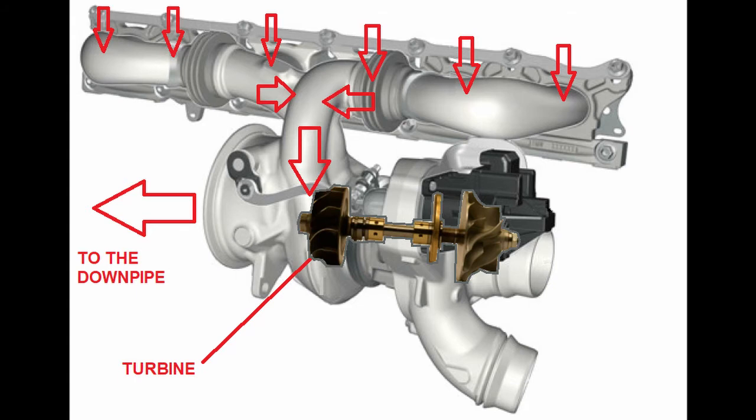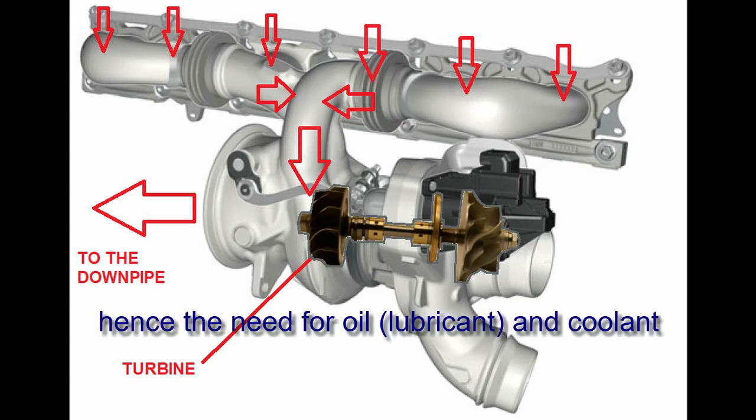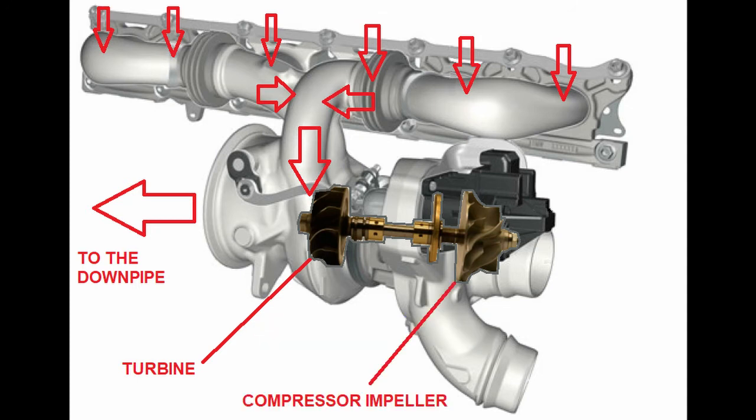The gases flow around the turbine blades or turbine impeller on their way from the high-pressure exhaust manifold into the low-pressure atmosphere, and exercise an aerodynamic force on the turbine due to the shape of the blades, causing the turbine to spin. It can spin at hundreds of thousands of revolutions per minute and gets very hot.